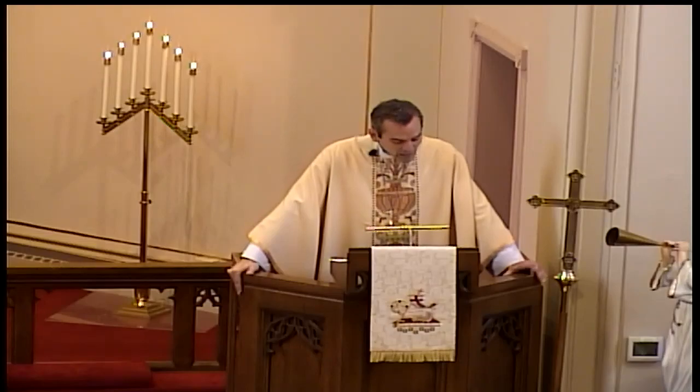Paul relays this process for us in Romans chapter 6, beginning with this familiar question: "Do you not know that all of us who have been baptized into Christ Jesus were baptized into his death? We were buried, therefore, with him by baptism into death, in order that, just as Christ was raised from the dead by the glory of the Father, we too might walk in newness of life."